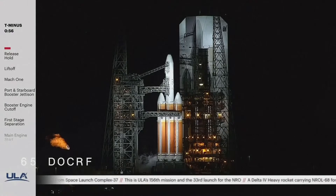ROC, report range status. Range green. 50 seconds.